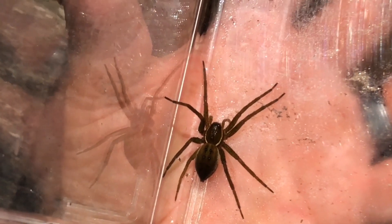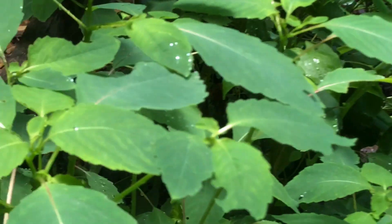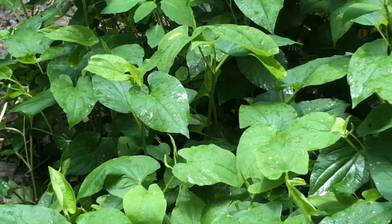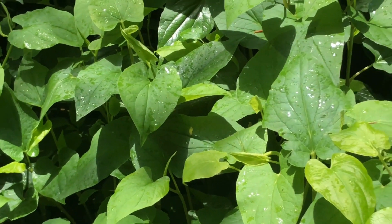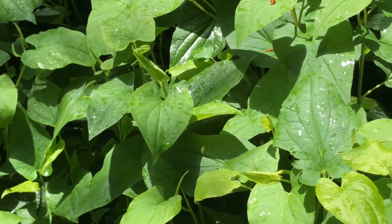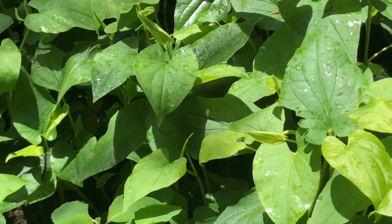Once the eggs get ready to hatch, she'll actually move up into the vegetation outside of the pond. You can see we've got some lizard's tail here and some jewelweed. She'll choose a spot in this vegetation to build what's called a nursery web. Fishing spiders belong to Pisauridae — the family of nursery web spiders — and they get that name because they build a nursery web. She'll attach the egg sac to that nursery web and then the young will hatch from there. Once they're hatched in the web, she'll stick around for a little bit until they're ready to leave the nursery web and go about on their own.